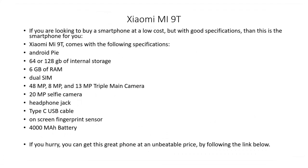If you are looking to buy a smartphone at a low cost, but with good specifications, then this is the smartphone for you. The Xiaomi Mi 9T comes with the following specifications.